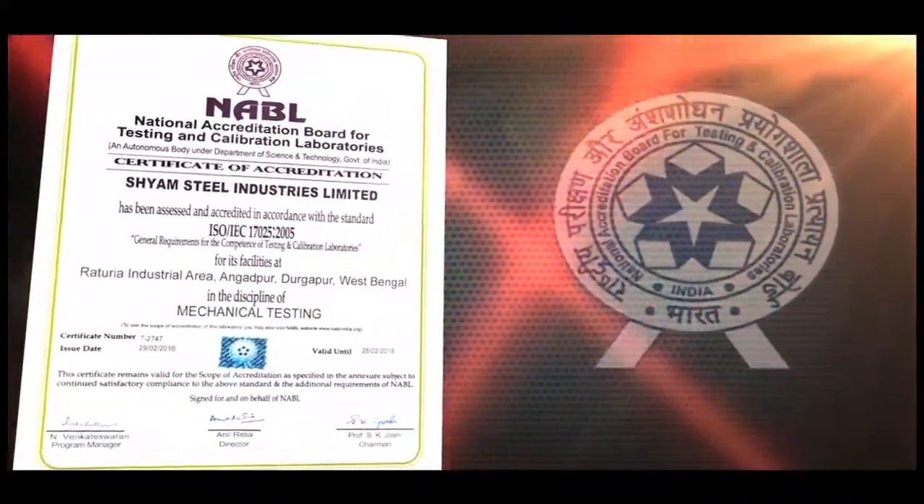With its highest quality standards, Sham Steel has been certified by all national and international institutes.